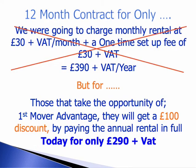We were going to have a 12-month monthly contract where we charge £30 a month and a £30 setup fee plus VAT, which is £390 a year plus VAT. But for those that take the opportunity of First Mover Advantage, by paying your annual rental in full today, you're going to get a whopping £100 discount and only pay £290 plus VAT today.